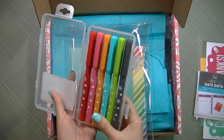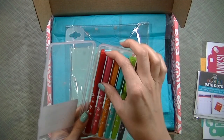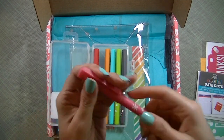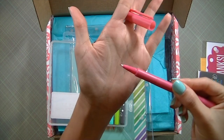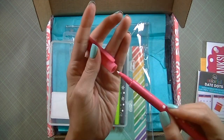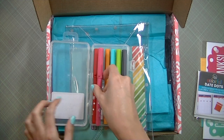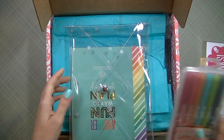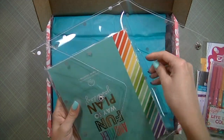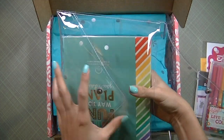I've never used these pens so I'm very excited to try them. Let me show you what the tip looks like — it looks like that. They're supposed to be really good so I'm excited to try these. Also in this pack there's another item.